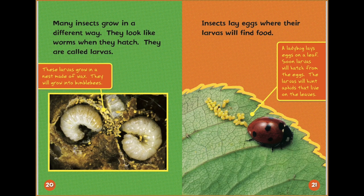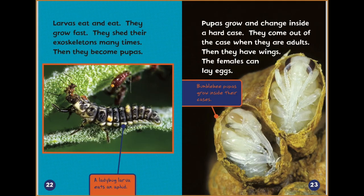Many insects grow in a different way. They look like worms when they hatch — they are called larvas. The larvas grow in a nest made of wax and will grow into bumblebees. Insects lay eggs where their larvas will find food. A ladybug lays eggs on a leaf, and the larvas will hunt aphids that live on the leaves. Larvas eat and eat — they grow fast and shed their exoskeletons many times. Then they become pupas. Pupas grow and change inside a hard case and come out as adults with wings. The females can lay eggs. Bumblebee pupas grow inside their cases.